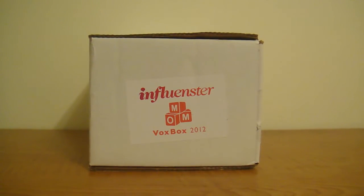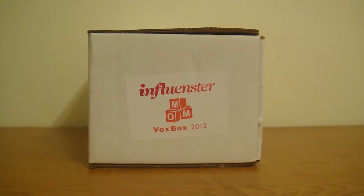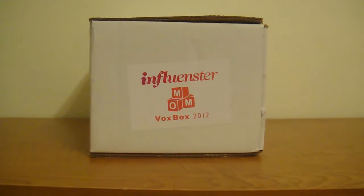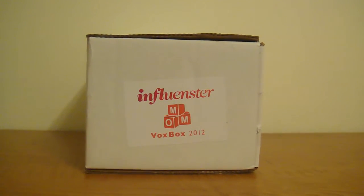Hey everyone, this is my Influenster Mom Vox Box for 2012. If you want to find out more about Influenster or how to qualify for your own free Vox Box, I'll put more information about it in the down bar below so you can find out how.